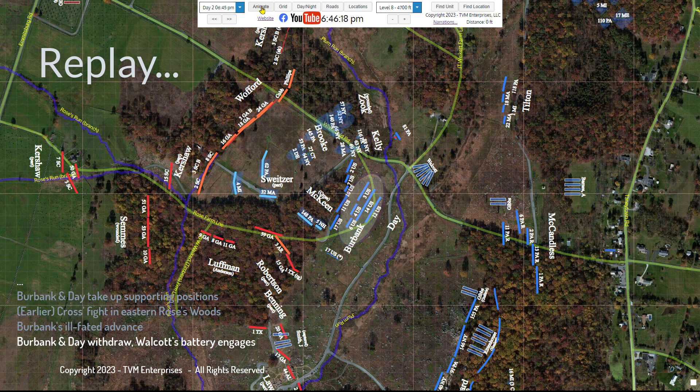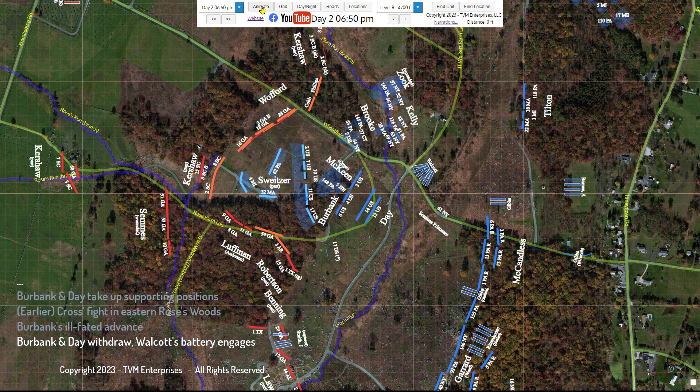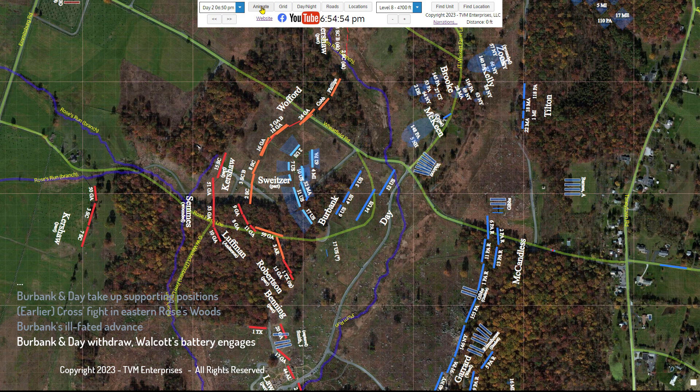As Burbank moved into the Wheatfield, Day's brigade waited in reserve on the backside slope of Houck's Ridge. Their front line of regiments moved up slightly, taking positions behind the wall just vacated by Burbank. Captain Dunn of the 12th U.S. Regulars reported that his regiment remained stationary, writing: 'Until I received an order to move by the right flank a distance equal to my front.' Author James Woods, in his book Gettysburg, July 2nd: The Ebb and Flow of Battle, expounds on the subject.